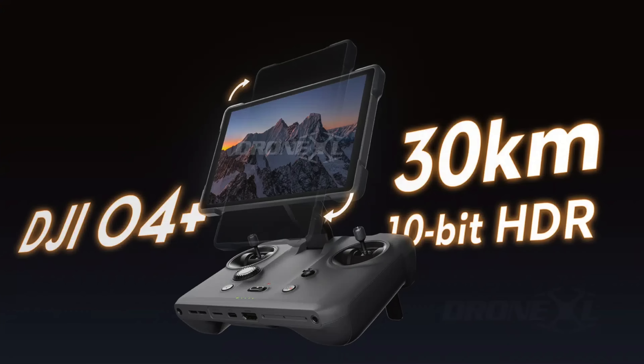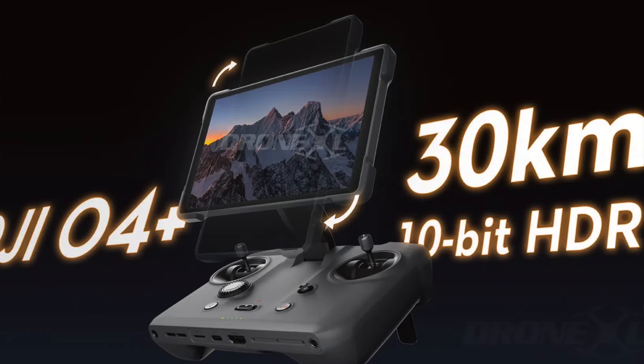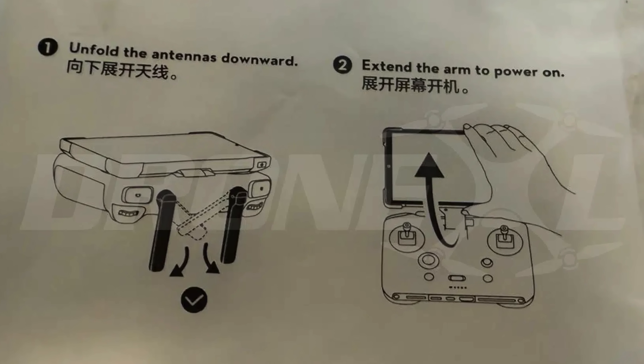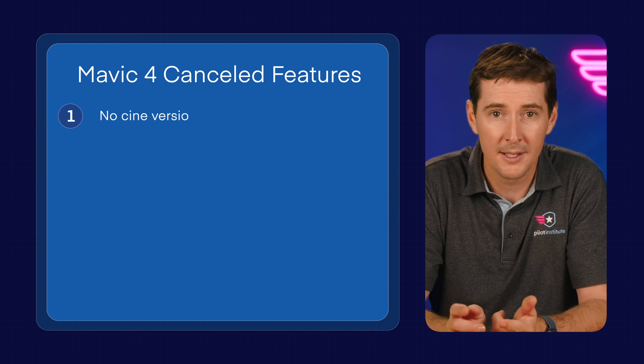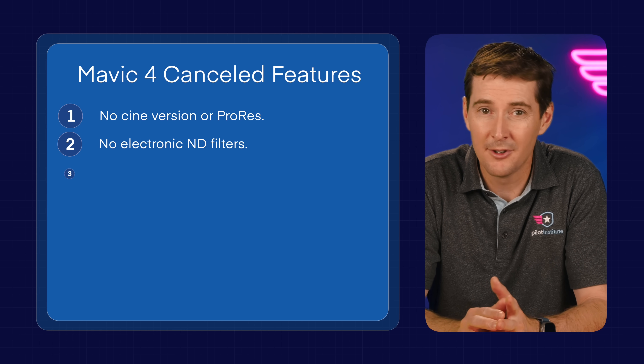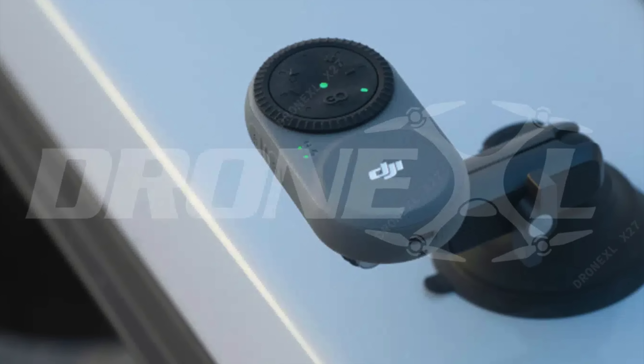One particularly interesting tidbit is the mention of a possible new controller, the RC Pro 2, which might feature a vertical screen. A vertical screen could be interesting for many reasons — how information gets displayed may be better for certain types of flights, including social media flights with vertical camera rotation. Along with the leaks, there's also a list of supposedly canceled features, including no ProRes, no electronic ND filter — which is sad, I was kind of excited about that — and no RC Track, which is the puck you would use to track the flight.